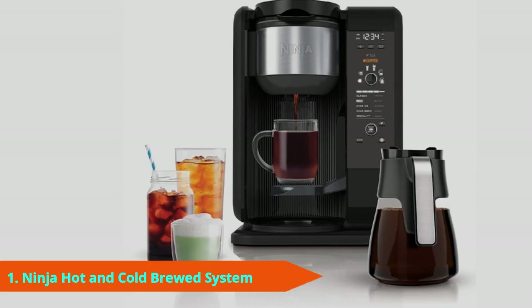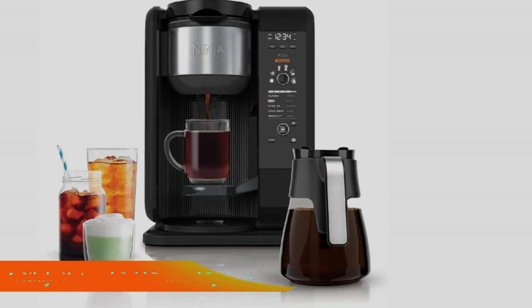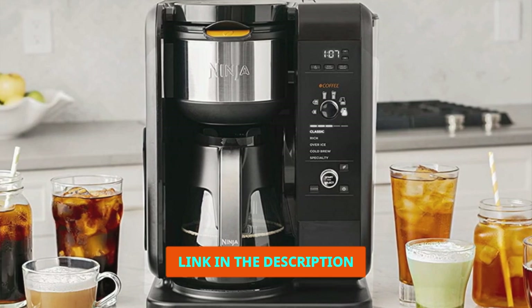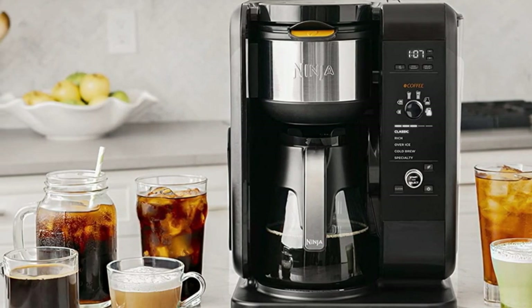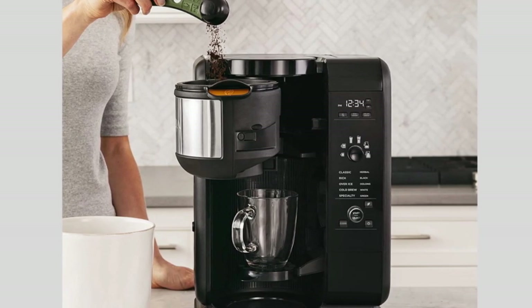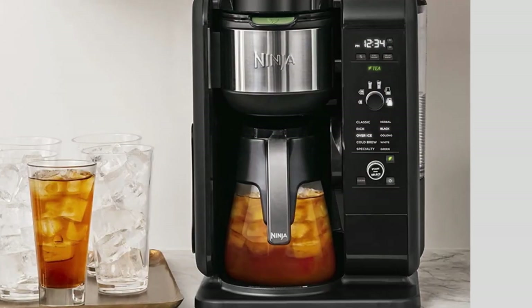Number 1 is the Ninja Hot and Cold Brewed System with Thermal Carafe. While it's almost twice the price of the Braun Brew Sense drip coffee maker, the Ninja Hot and Cold Brewed System turns your kitchen into a full-on cafe. Casual drinkers may find it too overwhelming, but coffee and tea lovers will appreciate the flexibility of being able to make their beverages as simple or fancy as they want right from home.